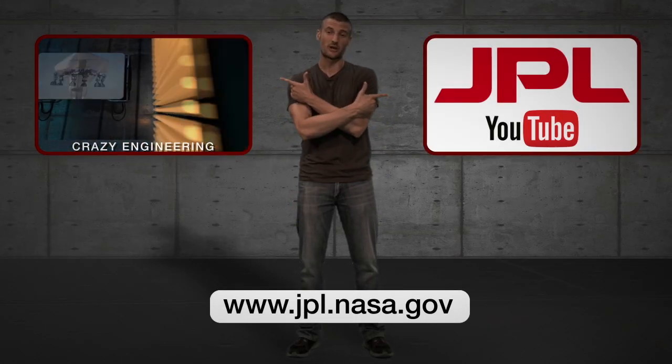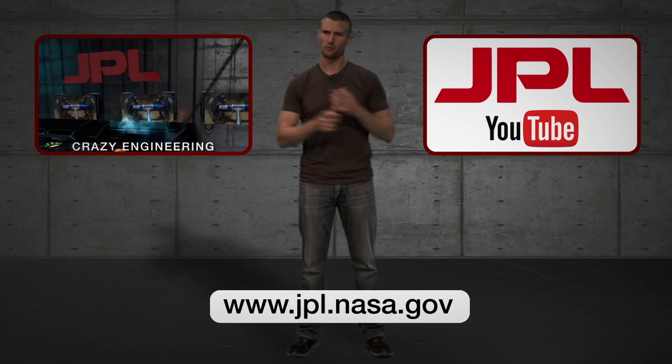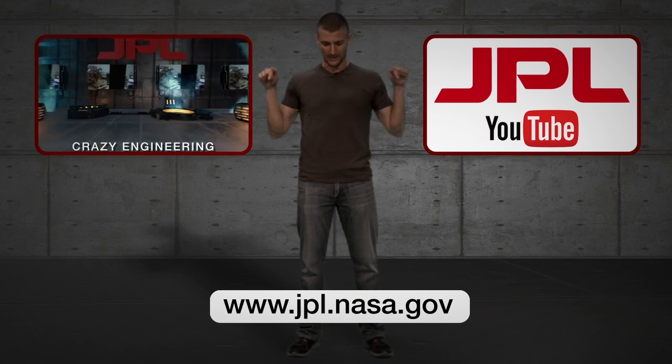If you guys liked that, you can click over here to watch more Crazy Engineering, or click here to subscribe to the JPL YouTube channel. If you want to learn a lot more about what JPL's up to, click this link down here.